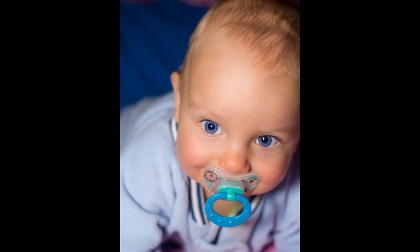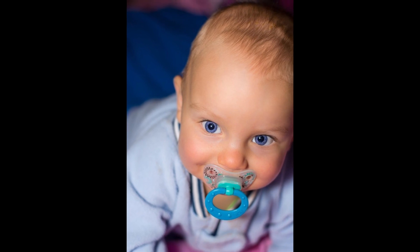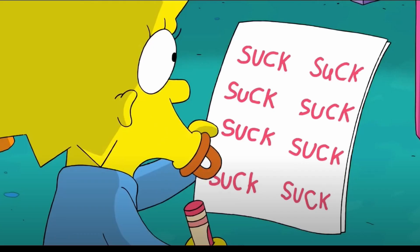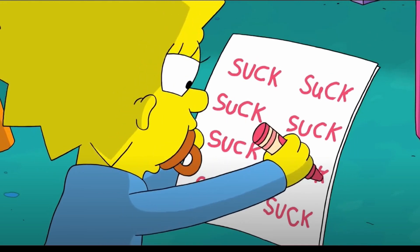To test if the babies could tell the two languages apart, we had to think — what can a newborn baby do? They can't respond to a survey, they can't press a button, they can't talk to you. But newborn babies really suck — they can suck really well. So we gave them a little pacifier attached to a computer that would measure their sucking. Every time they sucked on that pacifier, the computer would play them a sound. Newborn babies really like hearing the human voice. We actually taught them that they could control the sounds with their sucking — if they wanted to hear more, they could suck more.